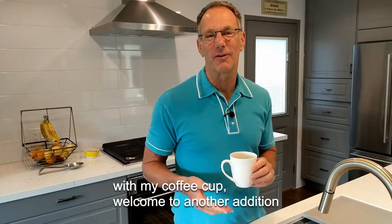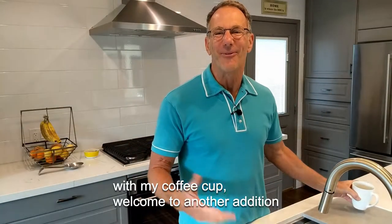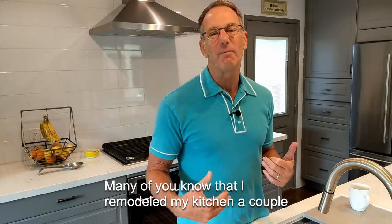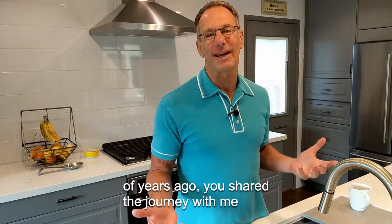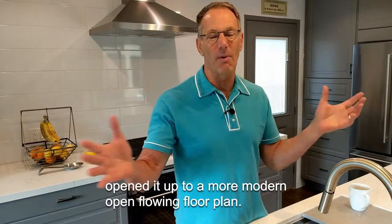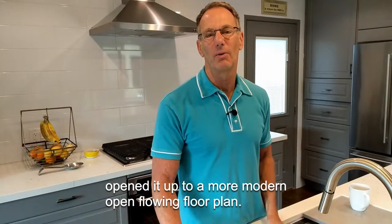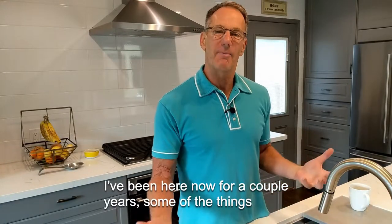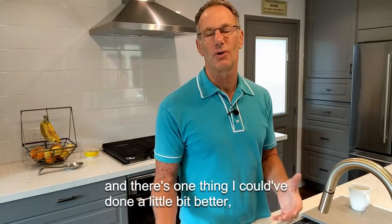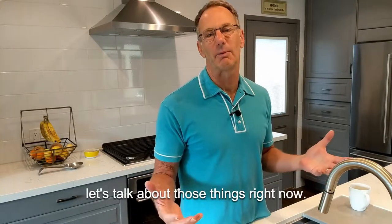Good morning — I'm not auditioning for The View, I feel like it with my coffee cup. Welcome to another edition of Around the House with Scott. Many of you know that I remodeled my kitchen a couple of years ago. You shared the journey with me in my 1950s bungalow, how I demolished walls and opened it up to a more modern, open-flowing floor plan. Some of the things I love that I've done I wanted to share with you, and there's one thing I could have done a little bit better.